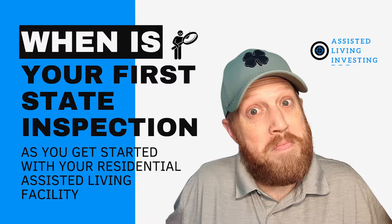In our topic for today, we're going to be getting into when you could expect to have your first state inspection for your residential assisted living facility. This is a topic I see often with people as they're getting started on their journey — in Facebook forums and places like that. They want to know when is the state going to come in and really dig into what they're doing. I'll link previous videos about our recent surprise state inspection and how to create a quick policy on the fly using ChatGPT, so you can use those in the event that you have a survey come in for your facility.